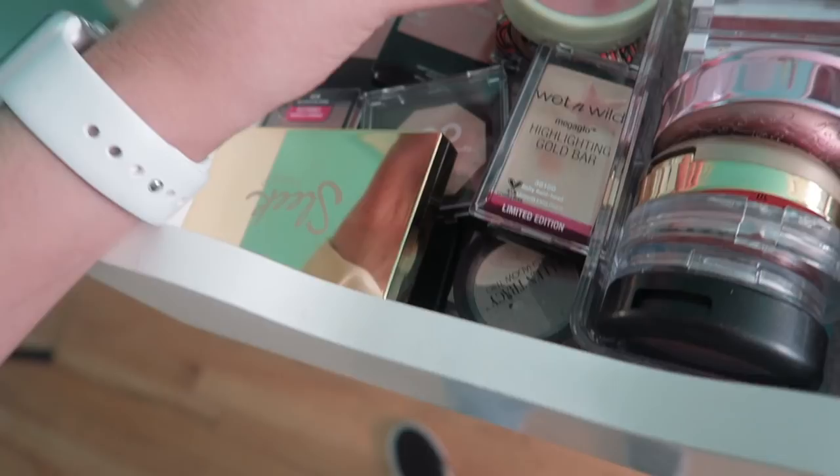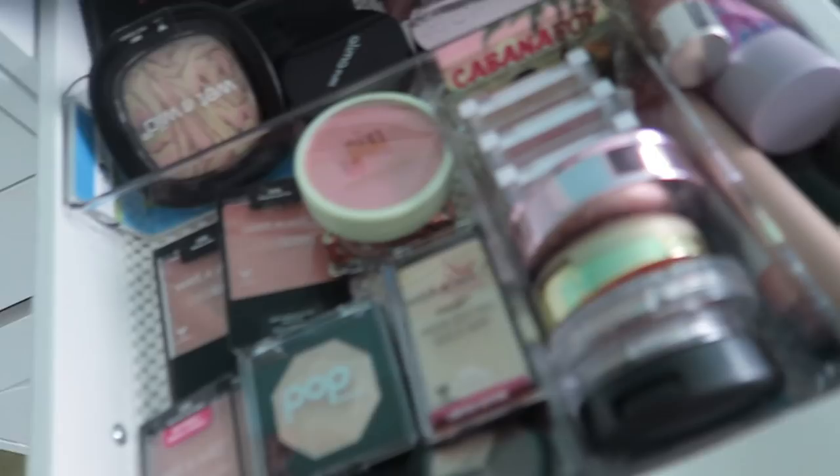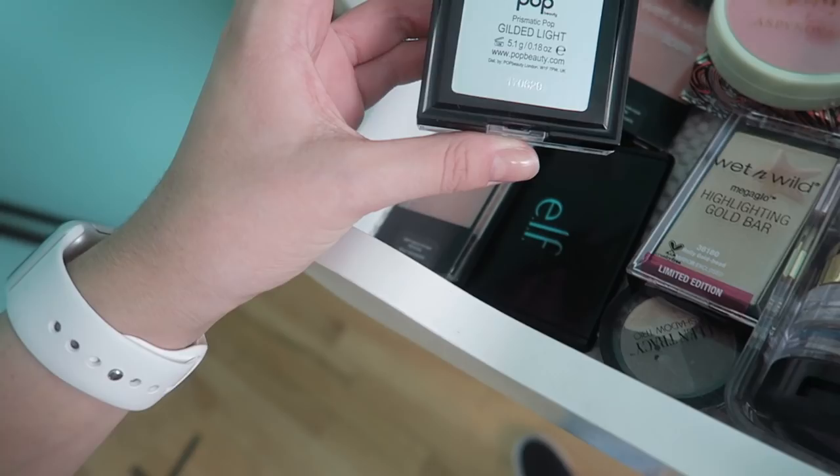Then I have my Sleek Highlighting Palette which is amazing — one of my favorite highlighters in the world, right along with the Ofra highlighters. It's spectacular. I have this Pop Highlight — the Gilded Light Highlight — which I recently got so I'm not gonna pass it yet. It's not my favorite but it's okay. I have this blush which I'm gonna save for later.